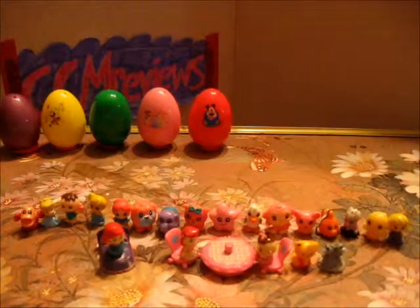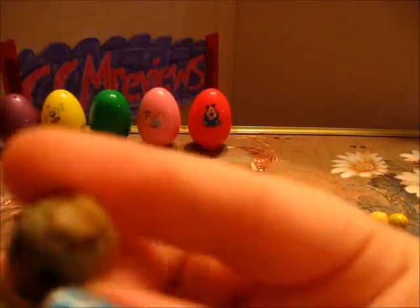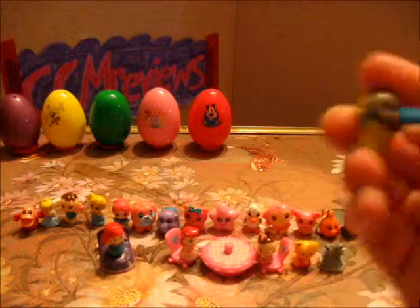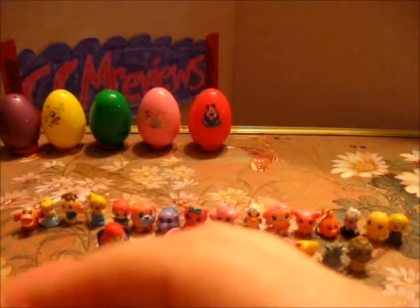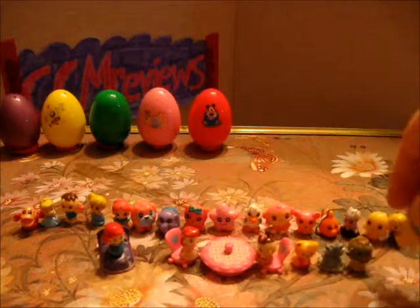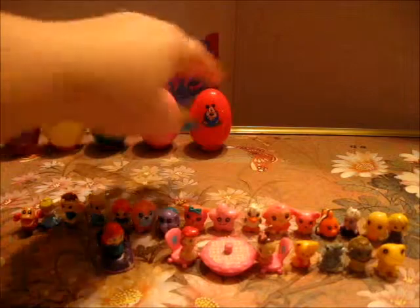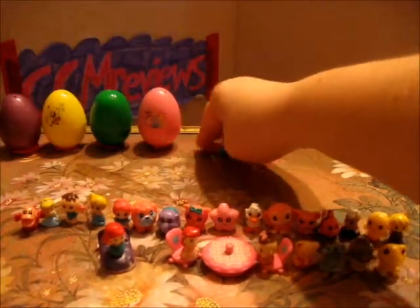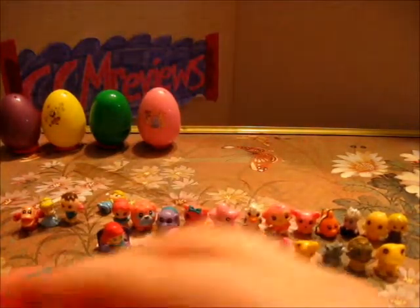Pink egg. We have a baby in a blanket, and a yellow frog. A Mickey Mouse egg. Two more squinkies.